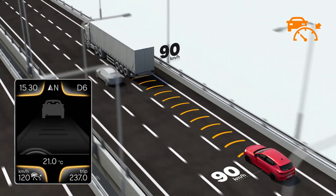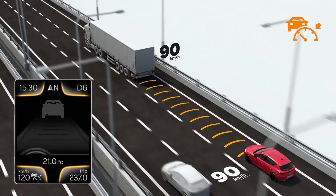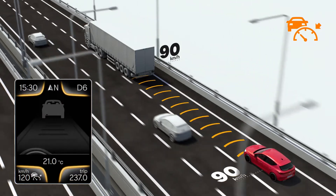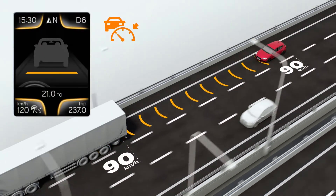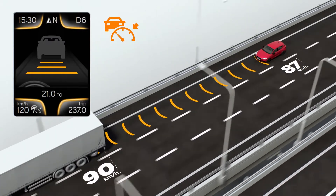The radar sensor located on the front bumper measures the distance and speed of the vehicles in front. The driver can set a constant speed between 30 and 210 kilometres per hour and select the braking distance to